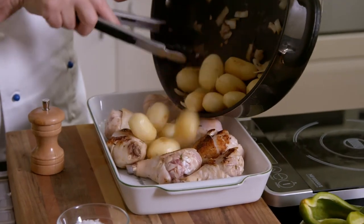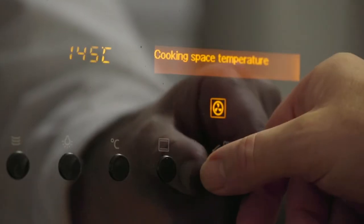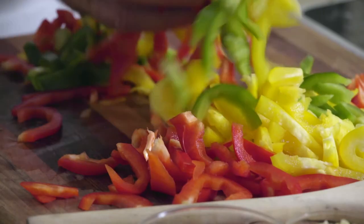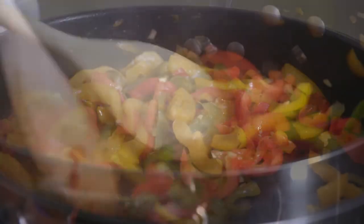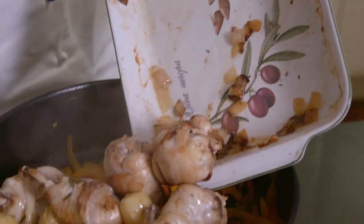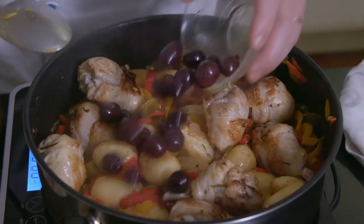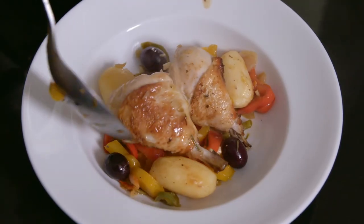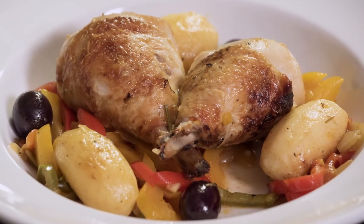I then transfer the preparation to an oven dish to bake at 180 degrees for about 20 minutes. Next, I drop three sliced capsicums in the pan and cook slowly for 20 minutes. For a contrast of textures and flavors, I like to use capsicums of different colors. I mix the cooked chicken and potatoes with the capsicums and garnish with black olives. This poulet au poivron et olives is very appetizing and my family loves it.